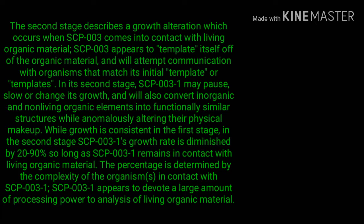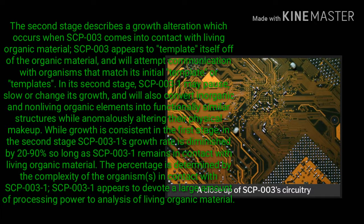SCP-003-2 seems immune from conversion. The second stage describes a growth alteration which occurs when SCP-003 comes into contact with living organic material. SCP-003 appears to template itself off of the organic material and will attempt communication with organisms that match its initial template or templates. In its second stage, SCP-003-1 may pause, slow, or change its growth and will also convert inorganic and non-living organic elements into functionally similar structures while anomalously altering their physical makeup.